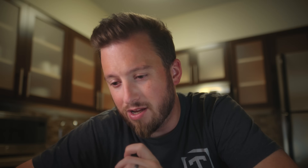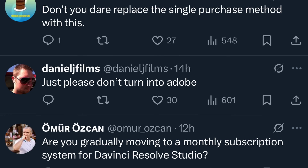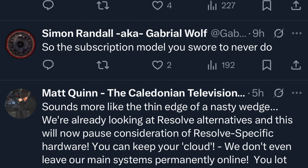But today we're talking about what Blackmagic literally just tweeted: you can now rent a DaVinci Resolve Studio license. Most of the comments on this tweet align with what a lot of you are probably saying — please don't become like Adobe, don't turn this into Adobe, don't replace the single purchase method with this.